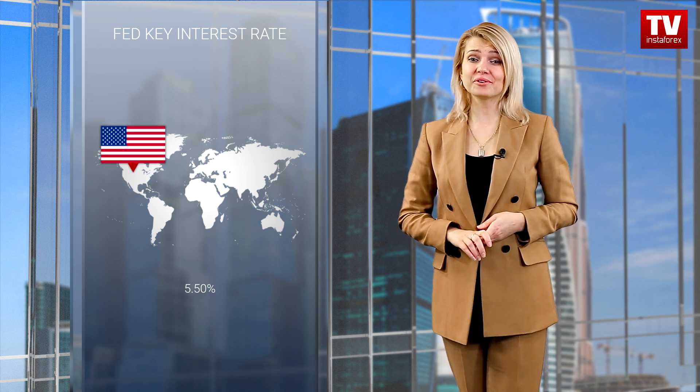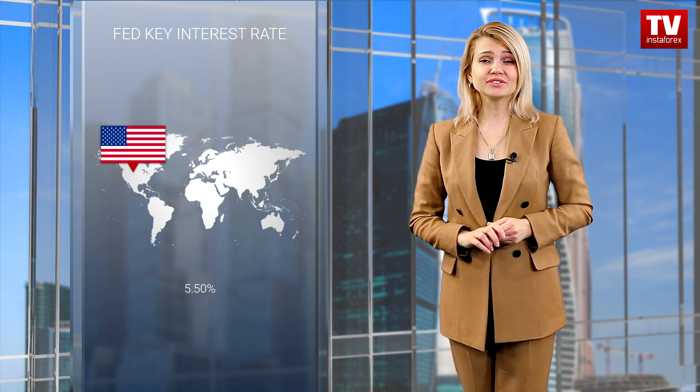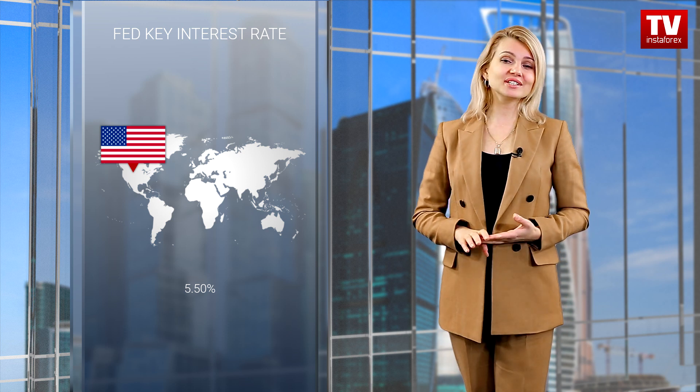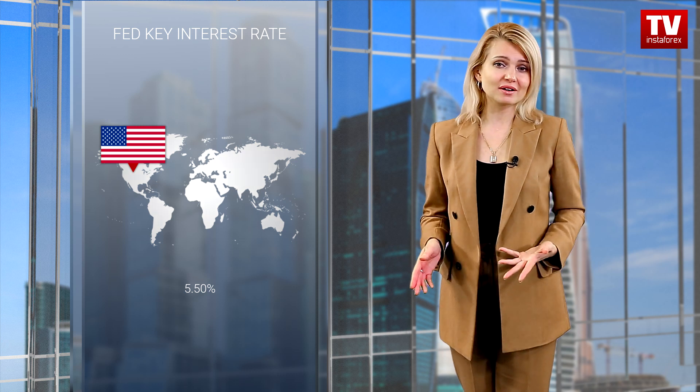If US inflation stays high or resumes rising, the Federal Reserve is likely to start cutting the key rate a bit later than anticipated. The process may begin only in the summer.